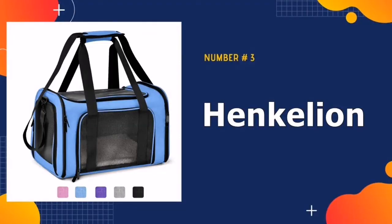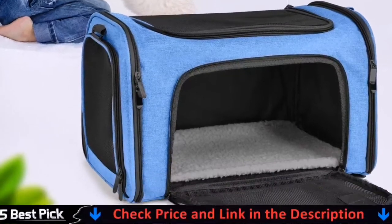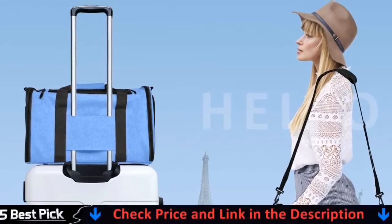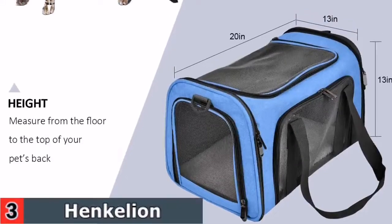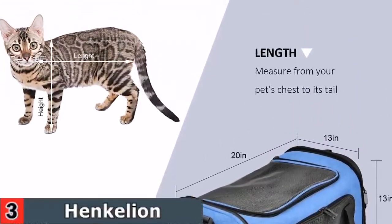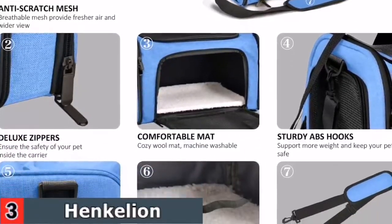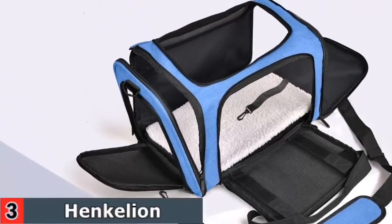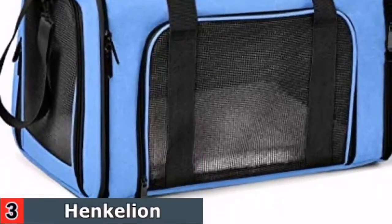3rd in our list is Henkelian Cat Carriers Dog. With an airline-approved design it is possible to bring your pet to any place. The pet carrier comes with two loop handles that can be connected to ensure a balanced carry, as well as a double buckle strap or seat belt for safe transport. Its adjustable shoulder strap helps users carry their bags hands-free, making it the most secure and comfortable pet carrier bag for your journey. The pet carrier's large size is suitable for everyday transport, car seat travel, and pet hospitals.